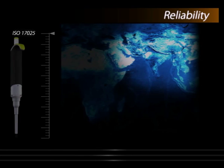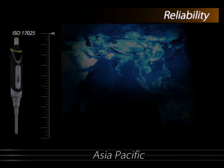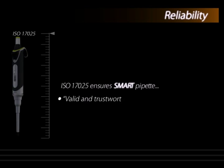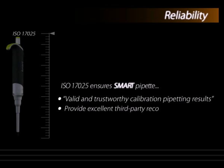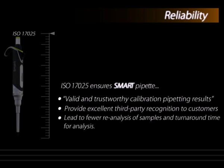In fact, we are the first manufacturer of Micro Pipettes in Asia Pacific having this accreditation. ISO 17025 ensures valid and trustworthy calibration pipetting results, provides excellent third-party recognition to customers, leads to fewer re-analysis of samples, and shorter turnaround time for analysis.